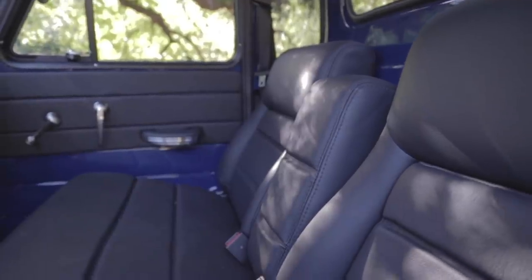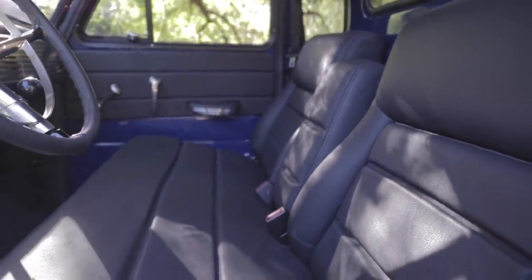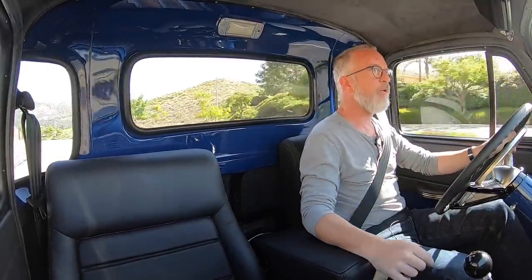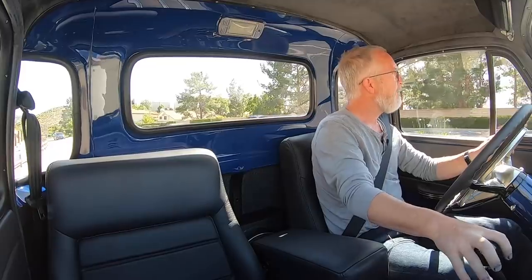The leather on this truck is from our buddies at Relicate. Relicate is really fun to work with because I'm able to be very precise about everything — from the grain texture, to the pull-up, to the temper, to the thickness, to exactly how black is black. They spec this out at our client's request and it feels really nice, really good hand.